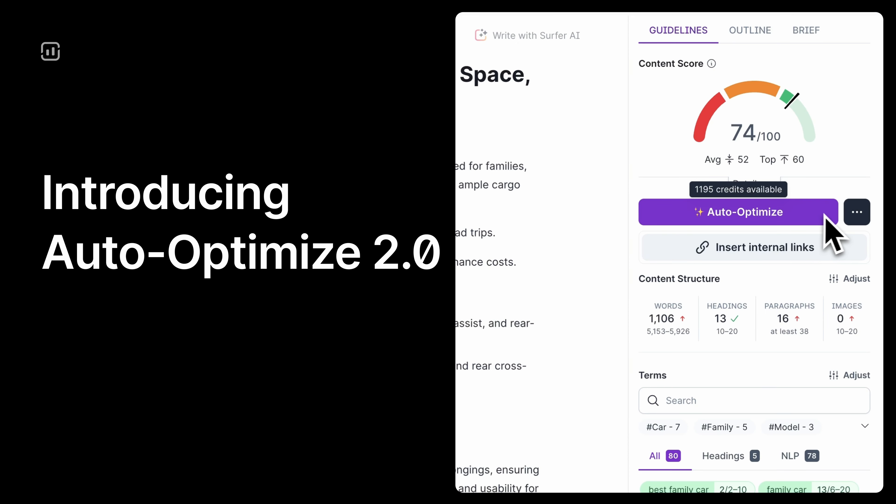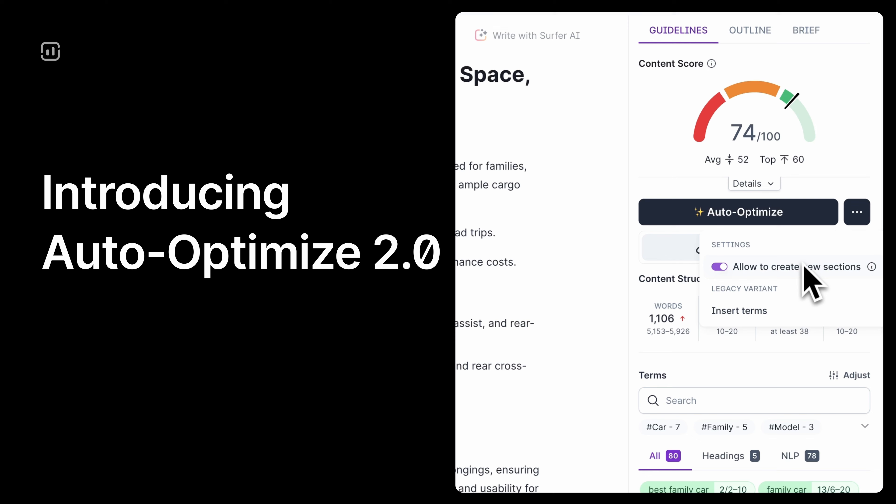Our users' favorite feature just got a serious upgrade. Introducing Auto-Optimized 2.0, now smarter, faster, and packed with new functionality that will transform how your team handles content optimization. You already rely on Auto-Optimized to refine content for search engines with a single click, but now it does even more. Auto-Optimized 2.0 not only optimizes your content, it also fills information gaps, helping your team create the complete, high-ranking content your business needs.